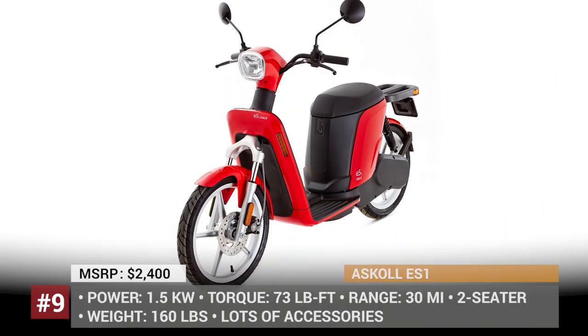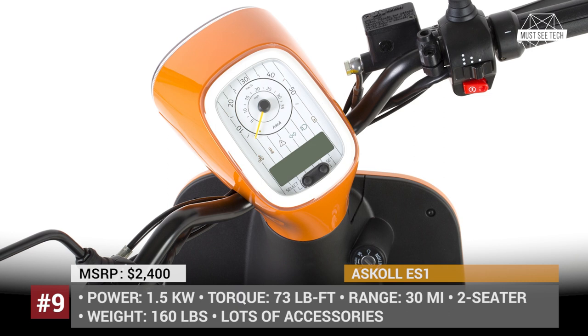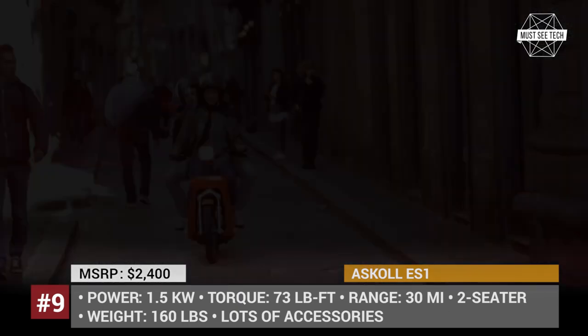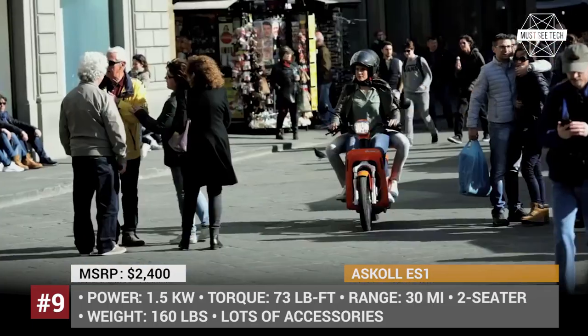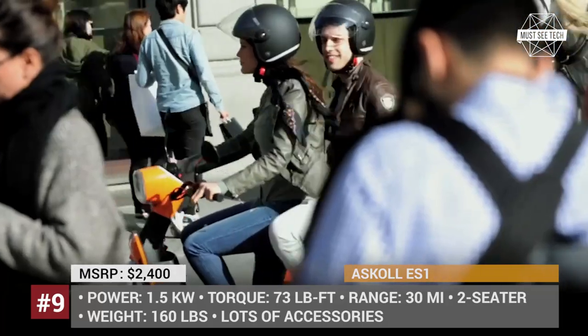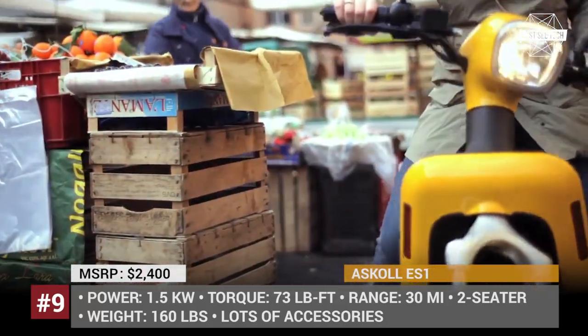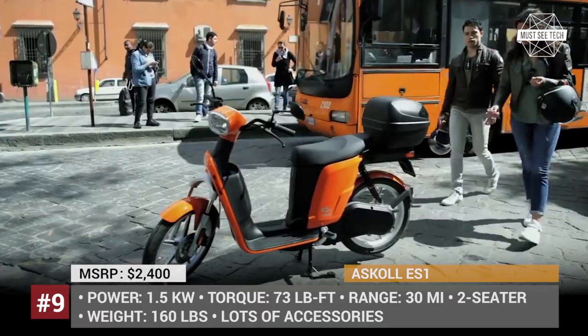If you're not in a rush, the ASCAL ES1 scooter is the best vehicle of choice for your daily riding needs. Its humble 1.5 kW motor makes a decent 73 lb-ft of torque, and the 160-pound weight won't set any limitations for speedy urban rambling. This bike also comes in more powerful iterations — the S2 and S3 — but of course you'll have to pay more than the $2,400 that the S1 costs.